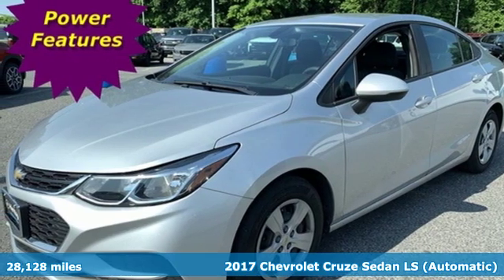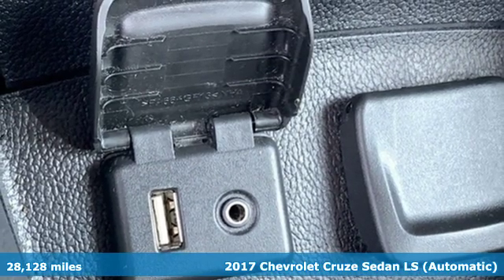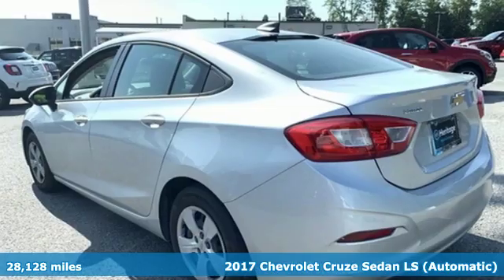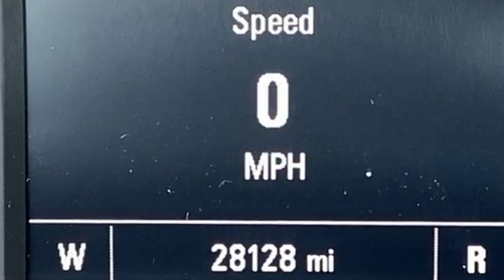It's a 2017 Chevrolet Cruze. Forge a bold path with its beautiful fusion of style and efficiency, with a sporty presence and liberating economy. It comes with features you need, and better yet, want.